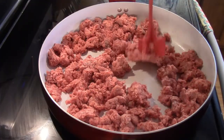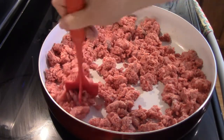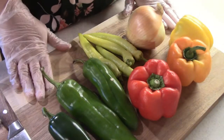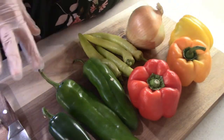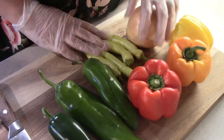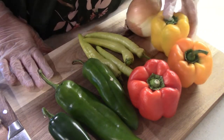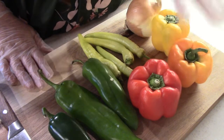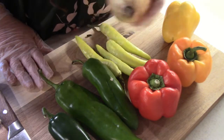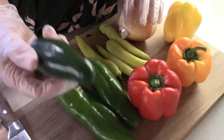I like to start my taco dip by browning up some ground beef — I have about two to two and a half pounds here — and we're just going to cook this until all the pink is gone. Now this is the fun part, because this is where I add in my onion and my peppers. We're going to use lots of different peppers, so just use whatever peppers you like. We're going to use one of each color of bell pepper, some banana peppers from our neighbor, just a yellow onion, two Anaheim peppers, and one jalapeño.